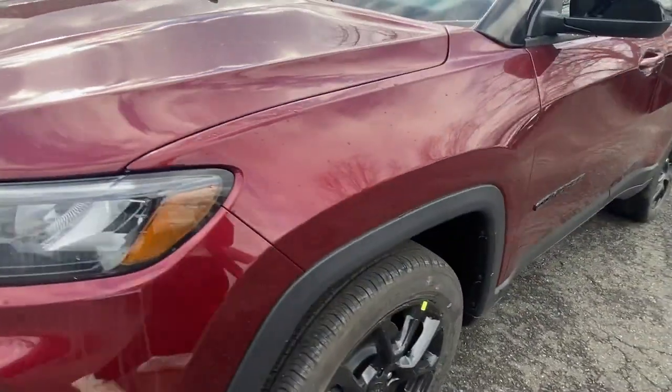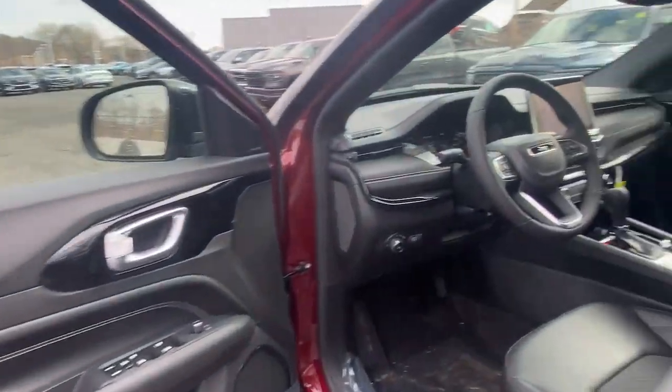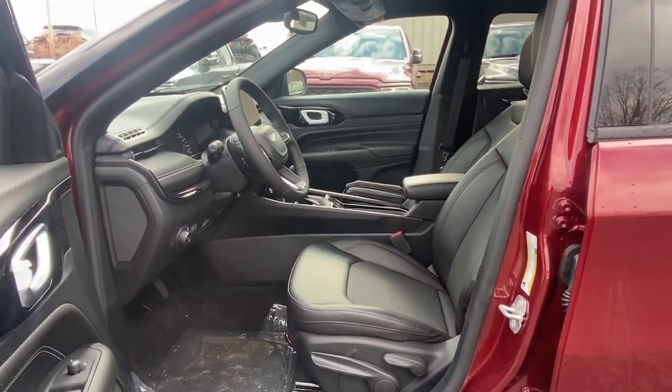These are just some of the great options this vehicle comes with: panoramic roof, keyless entry, four-cylinder engine, fog lamps, sunroof.